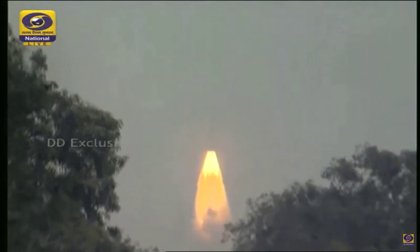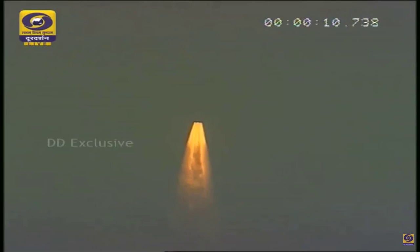Liftoff, nominal, with the ignition of four solid strap-on motors and the core stage. The vehicle is going through the atmosphere, 17 seconds into the flight. As mentioned, there is a little overcast condition.